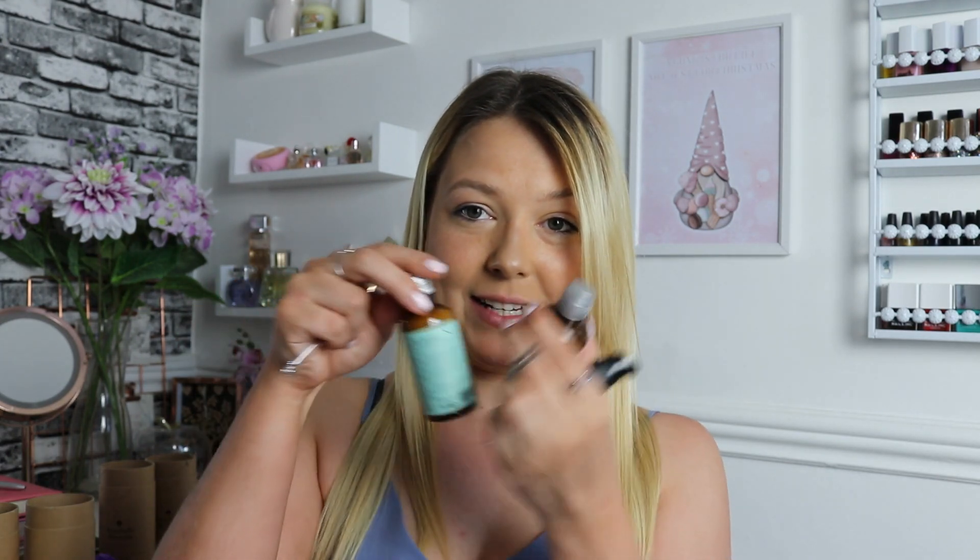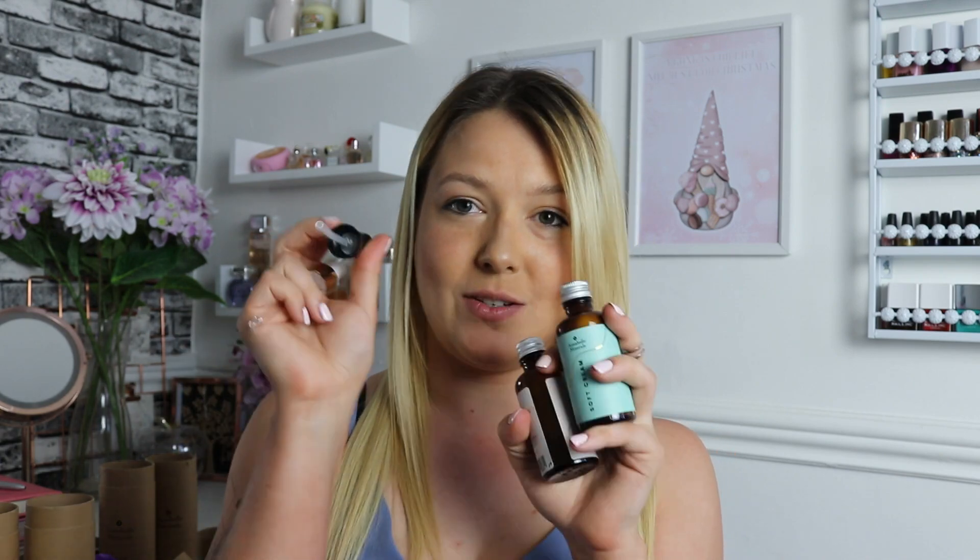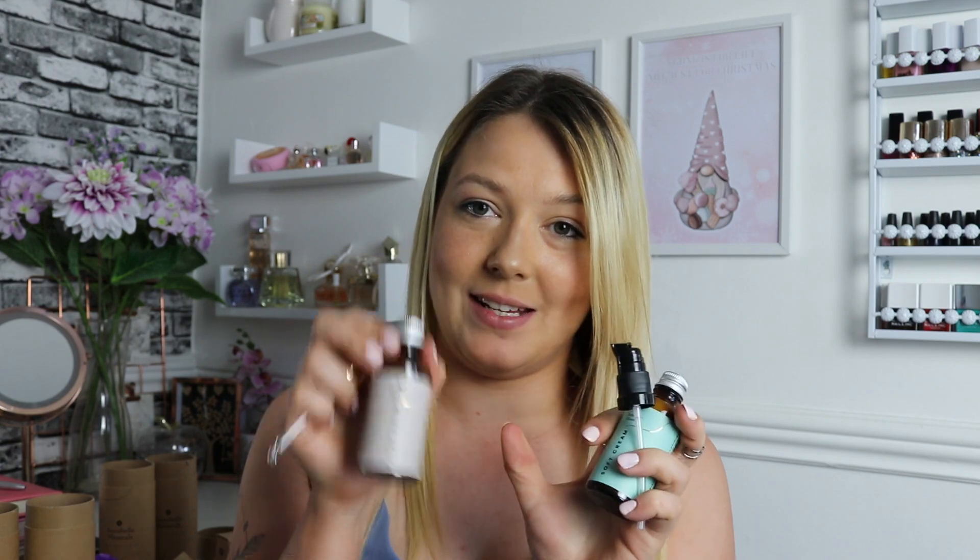On their website they've got different applicators — a pipette or a pump — that you can swap in depending on what you need. I normally use the pump for the Soft Cream and the pipette for the Stay Calm Oil. Another product I'm obsessed with are their reusable face pads. I love using them with the Stay Calm Oil for a deep cleanse, and I also use them to apply toner — trying to cut back on single-use cotton pads.